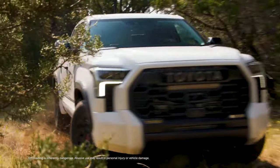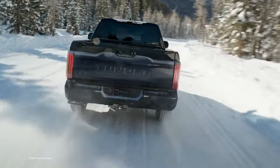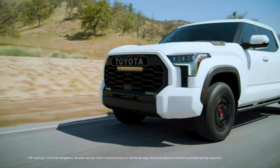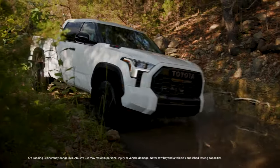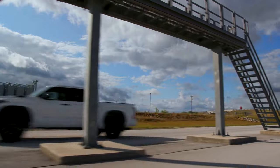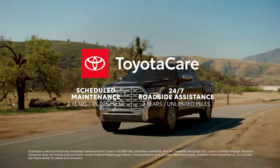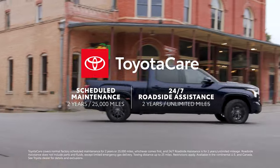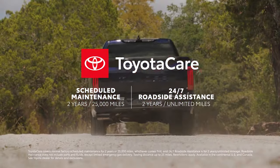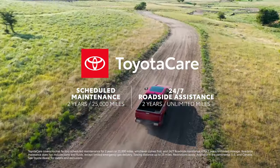From its capable off-road performance to its smooth on-road drive, Tundra does it all. Whether it's for work, play, or both, Tundra is a smart choice for everyone, from the adventure enthusiast to the driver who needs a tough, capable truck. The value only gets stronger from there, since every new Tundra includes ToyotaCare, which provides two years or 25,000 miles — whichever comes first — of scheduled maintenance and two-year unlimited mileage of 24-hour roadside assistance.